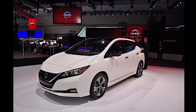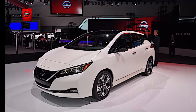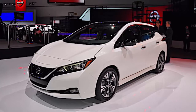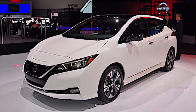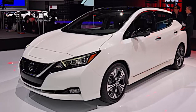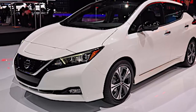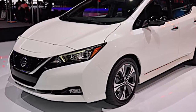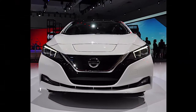The new 2018 Nissan LEAF has impressed a good number of people enough that they have pre-ordered the electric vehicle. So far, 13,000 people have reportedly given Nissan their vote of confidence in advance of actual availability. Our initial test drive pleasantly surprised us, albeit too briefly, at the Los Angeles Auto Show this past November. Therefore, we were not surprised to see Nissan's new announcement that it has received 13,000 pre-orders so far.